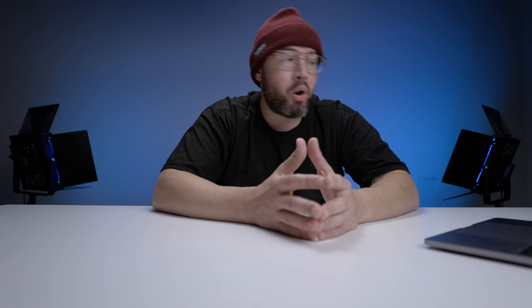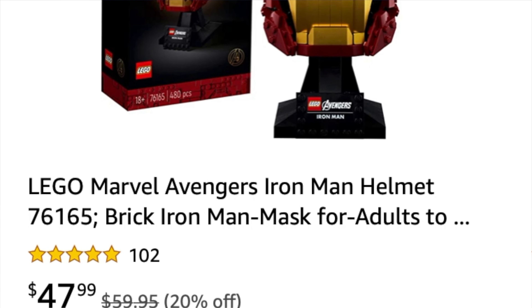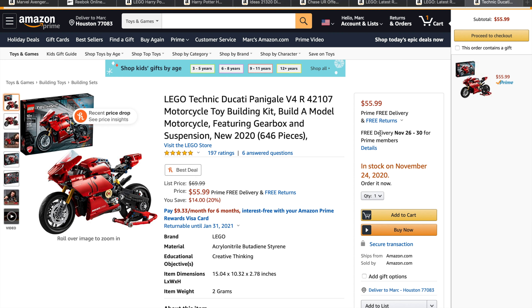They also have the LEGO Marvel Avengers Iron Man Helmet — which, again, I'm not a fan of — but you get it at 20% off retail price $59.95, so you get it for $47.99. They also have the LEGO Technic Ducati for 20% off, so instead of $69.99 you get it for $55.99. The only thing bad about that right now: you can order now but it won't be in stock until November 24th. But hey, you can at least lock in that pricing.